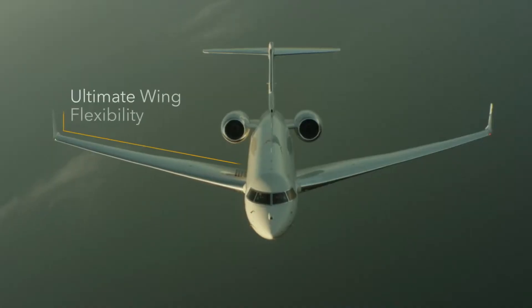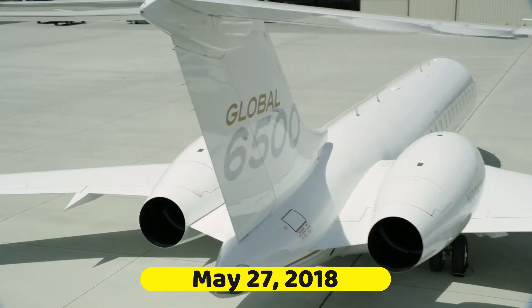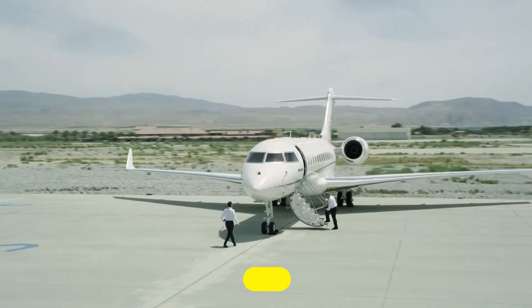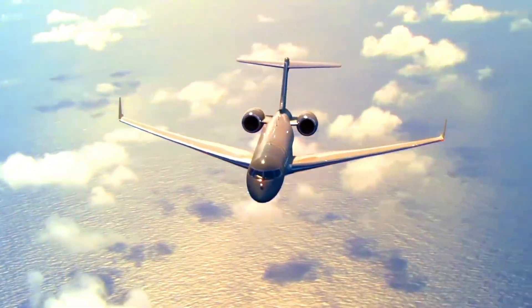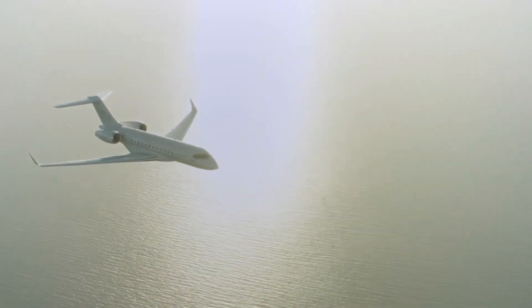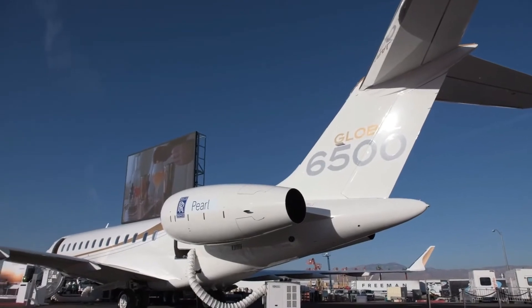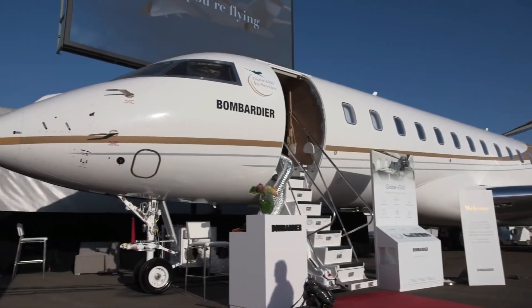The Bombardier Global 6500 business jet was officially launched on May 27, 2018, together with the Bombardier Global 5500 business jet. It successfully completed its first flight in 2019, and on September 24, 2019, the Bombardier Global 6500 received type certification from Transport Canada and the Federal Aviation Administration.